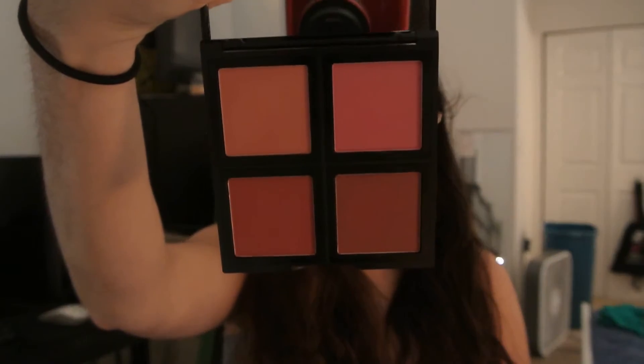The next one is the ELF Blush Palette in the dark color, which I got at Walmart in the last week of April. When I got it I wore it every single day because I love the colors. I really do want the light one but I feel like I would use the dark one a lot more.